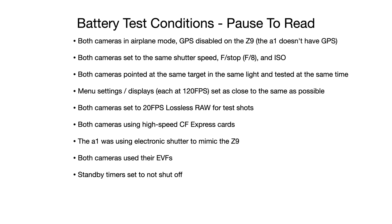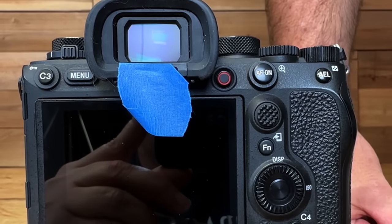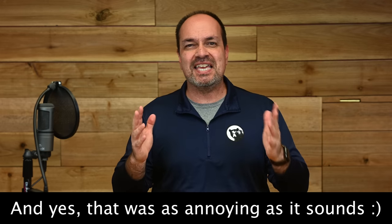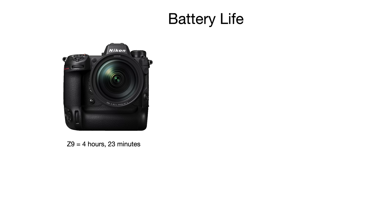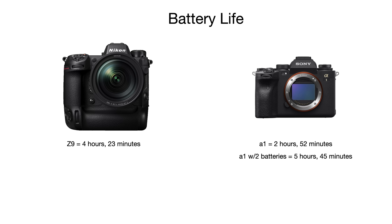How about the batteries? I did a few tests. I set the cameras as close to each other as possible — standby timer set to never shut off, with tape over the EVF eye sensors so it stayed on the entire time. I shot about 120 photos with each camera at 6-minute intervals. The Z9 lasted a total of 4 hours and 23 minutes with a fully charged battery. The A1 lasted 2 hours and 52 minutes with a single battery, so the Z9 has a big advantage. However, if you use an A1 with a battery grip and two freshly charged batteries, you get a total of 5 hours and 45 minutes — an hour and 20 minutes more than with the Z9.